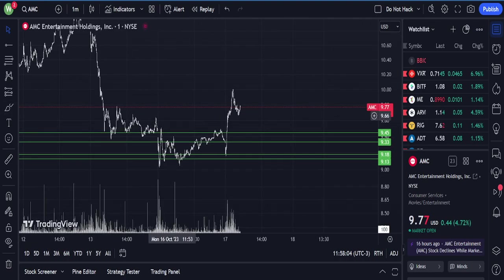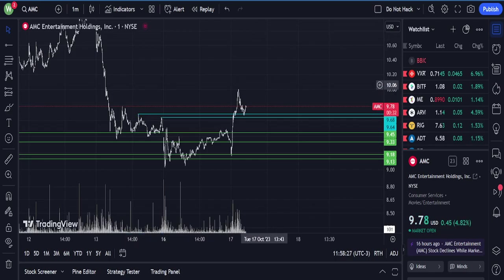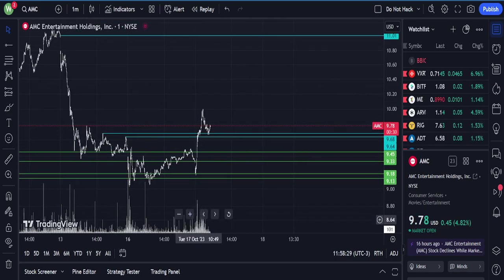Right now it seems to be playing off of these tops with a sign of strength — probably done here. It's like it's retesting at least this top before moving up. A lot of volume came in today.